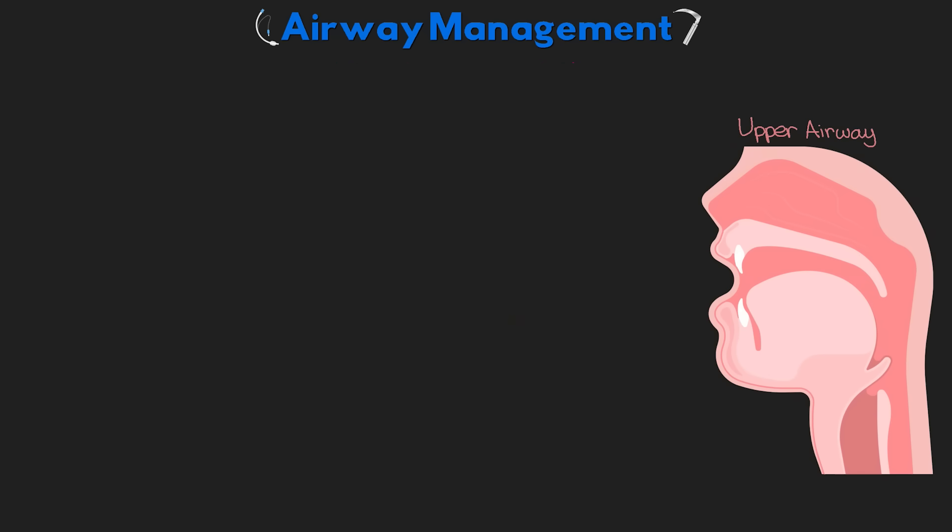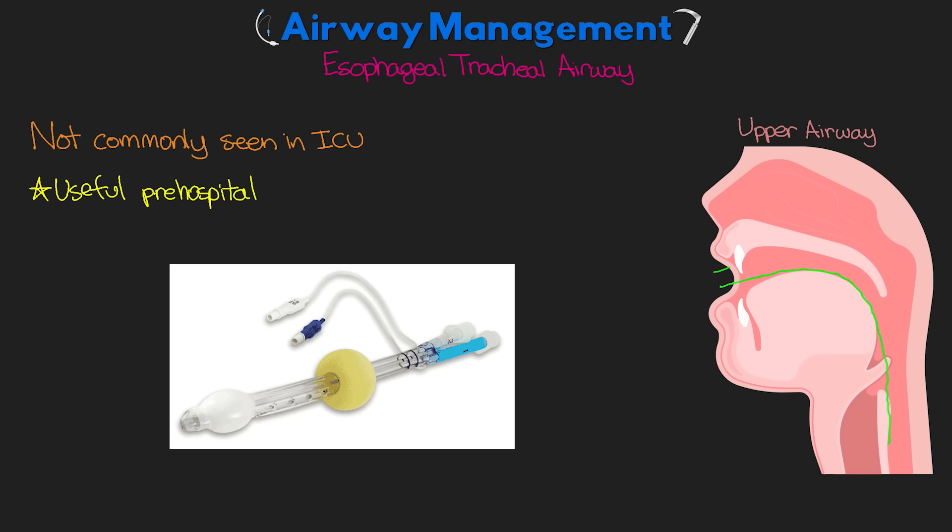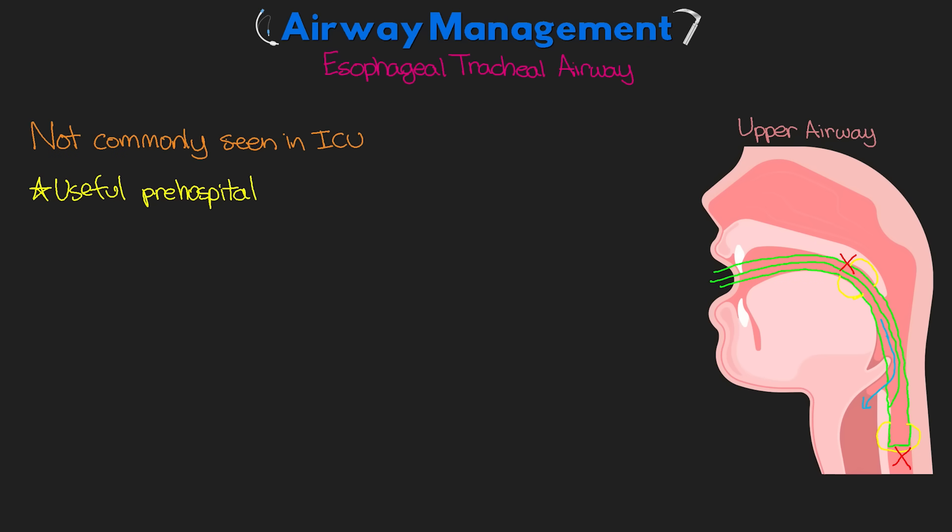The esophageal tracheal airway is another device — not commonly seen in the ICU but especially useful in the pre-hospital setting. It's essentially a double lumen airway that can be easily inserted into the patient's esophagus. One balloon is inflated to close off the esophagus, and then a larger balloon is inflated sealing off the upper airway essentially at the mouth, allowing us to ventilate the patient without any air entering the stomach or escaping back out.